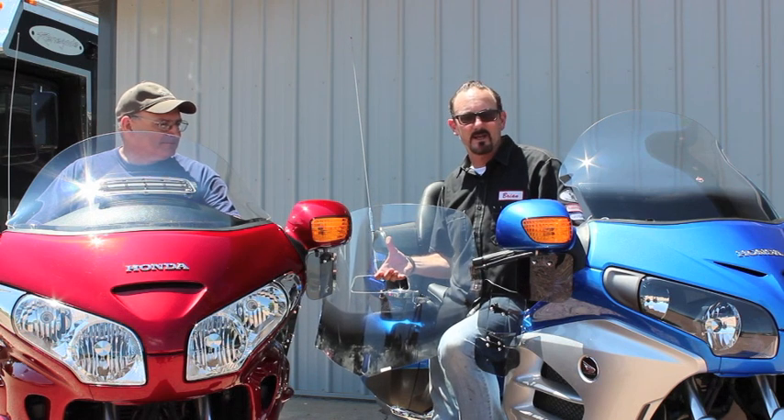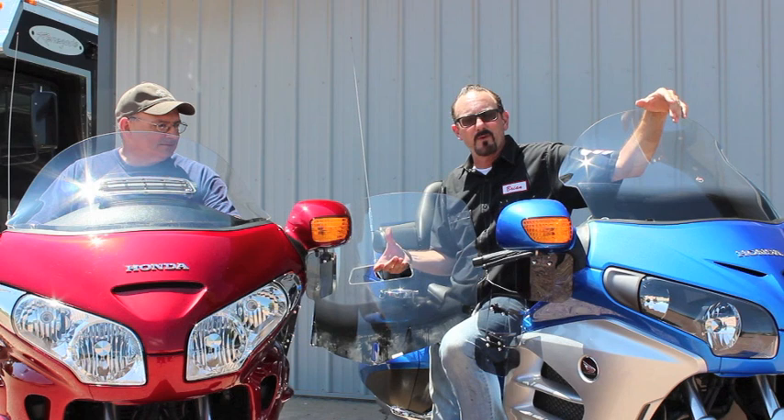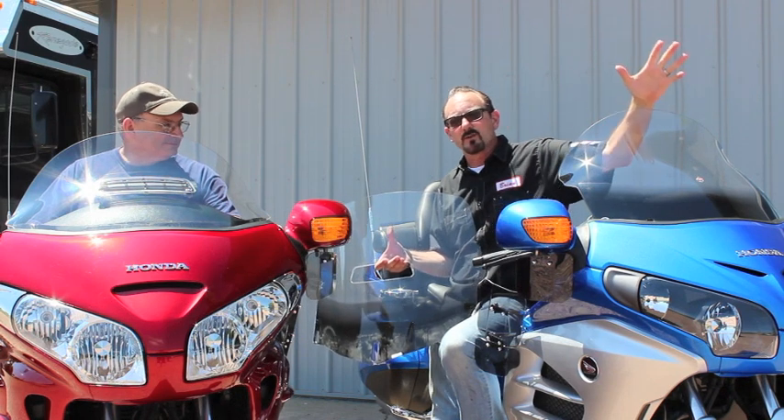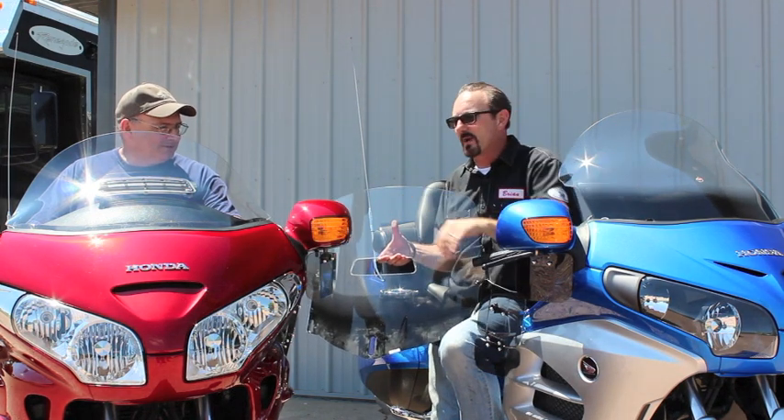Hi, I'm Brian Clock from Clockworks, and in case you didn't know, we're in the Goldwing market. Mike Leach is an old family friend of ours and goes way back. I hadn't seen him for probably 10, 15 years, and ran into him in the parking lot the other day with this brand new Goldwing.